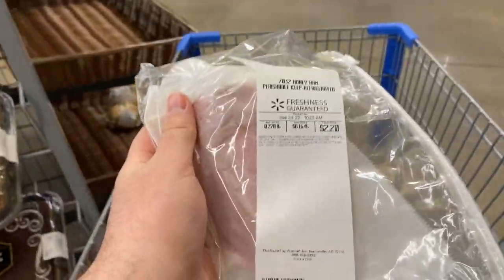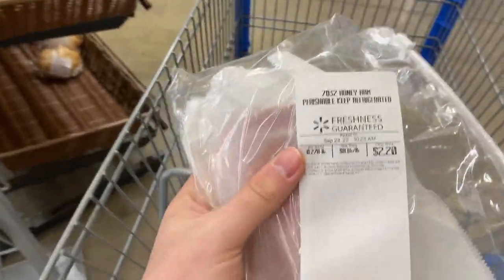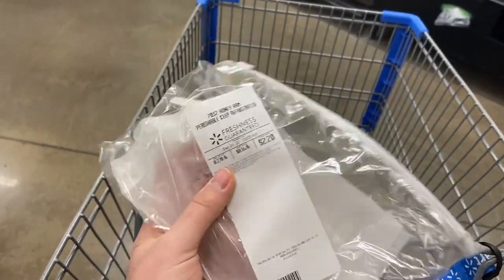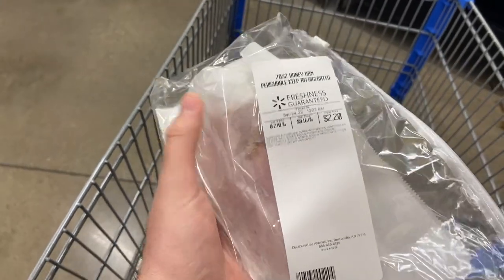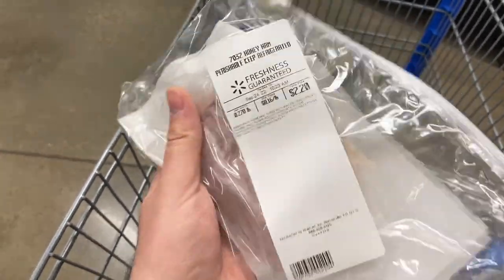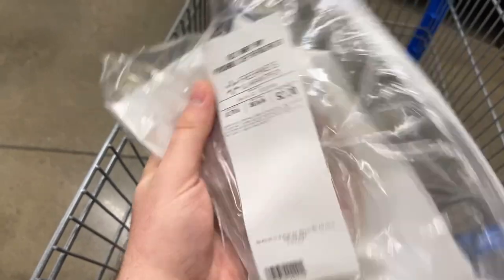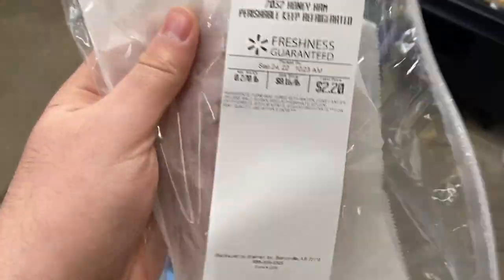I was so excited to see this deal come back on the Sara Lee Honey Ham — this stuff is amazing. It's $8.16 a pound at Walmart. Go up and ask for a quarter pound, which will be around $2.04. Shopkick has a rebate where between buy-it and scan kicks, you get back $2.06 for buying Sara Lee lunch meat. It could be totally free for you — for me it came to just $0.14. Possible freebie if you get exactly 0.25 pounds.